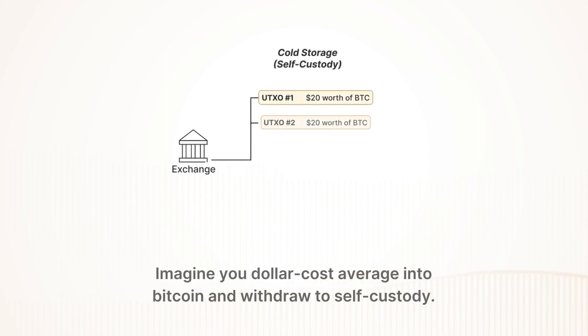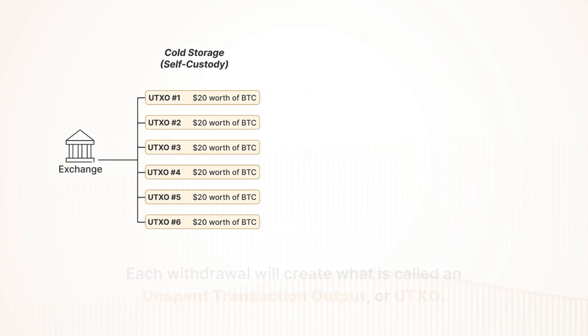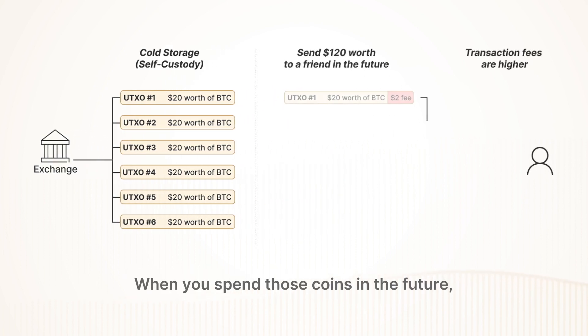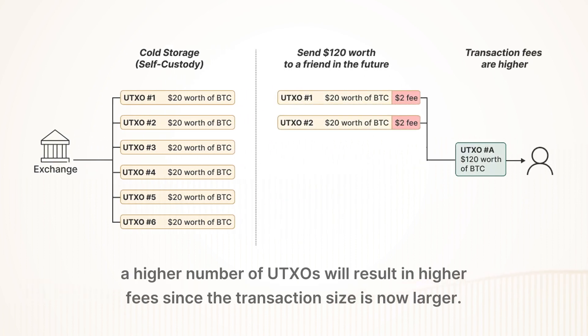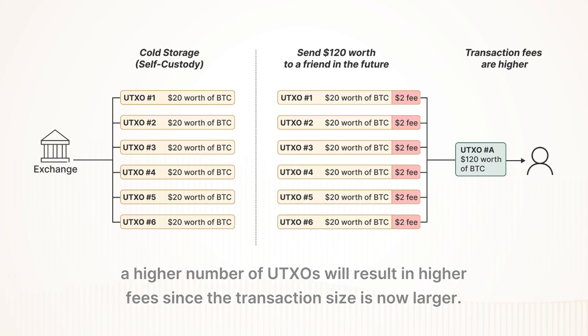Imagine you dollar cost average into Bitcoin and withdraw to self-custody. Each withdrawal will create what is called an unspent transaction output, or UTXO. When you spend those coins in the future, a higher number of UTXOs will result in higher fees since the transaction size is now larger.